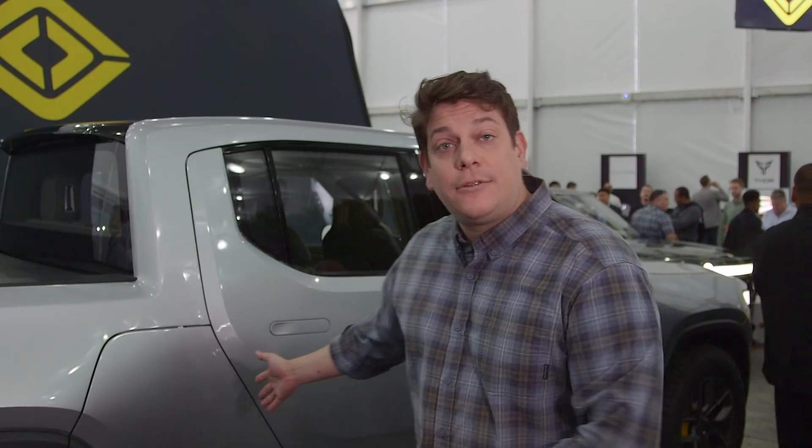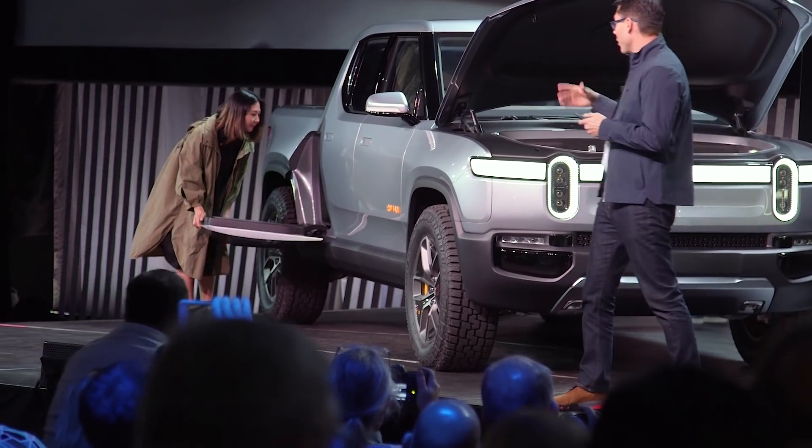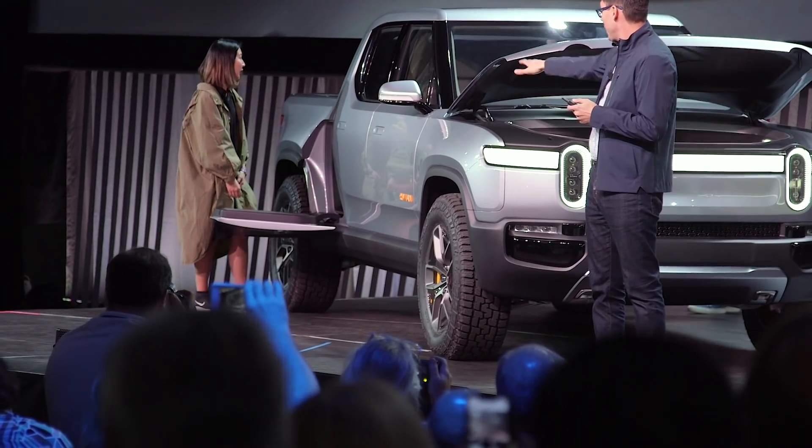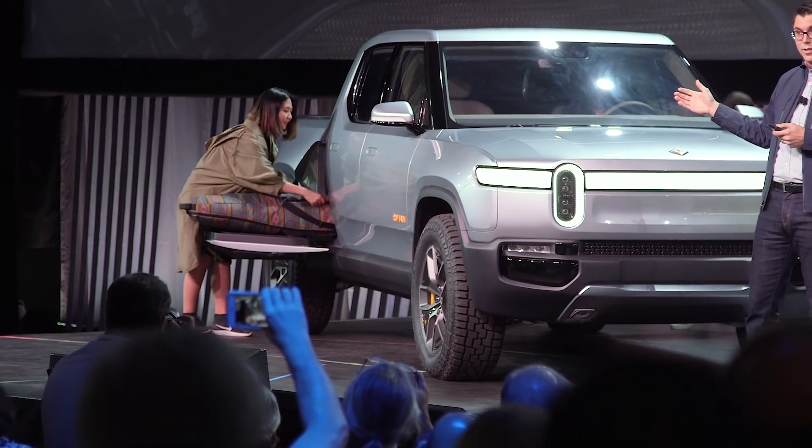What you've got behind this door here is a space that runs the entire width of the vehicle, allowing you to store oversized items like golf bags, surfboards, skis, that sort of thing. And because it's so low on the truck, you can easily just pop that door, slide stuff in and out — no fuss, no muss.